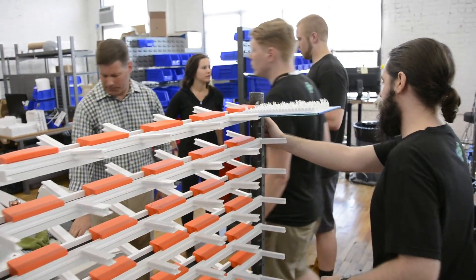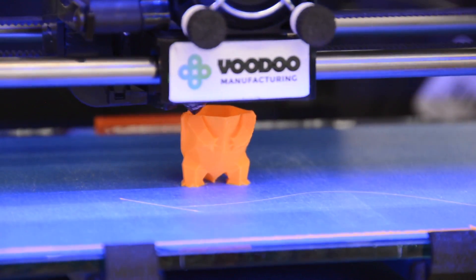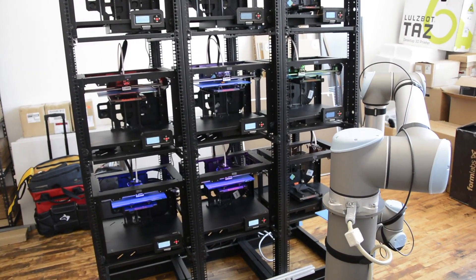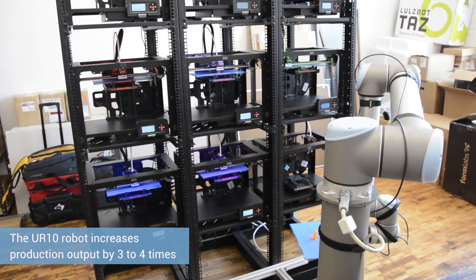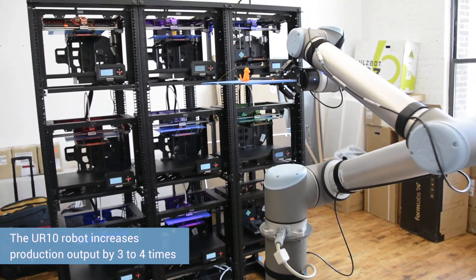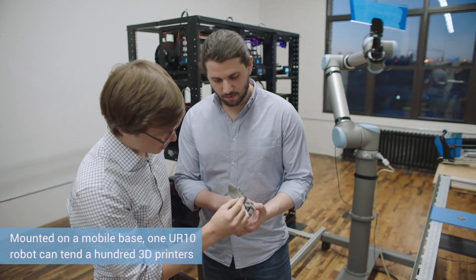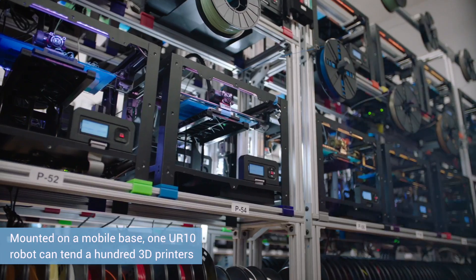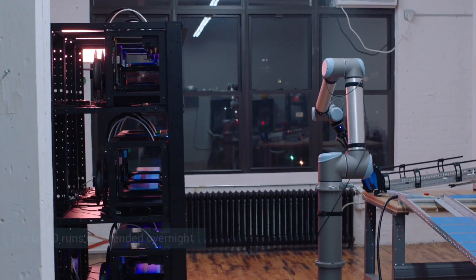We run an eight-hour shift, five days a week, and our factory is currently at about 20 to 30 percent utilization. By running our printers and harvesting them with a robotic arm, we can increase their output by three or four times. At full scale, we think we can probably use one arm to manage about a hundred printers. The robot is now running a lights-out factory, running 24/7 harvesting printers.